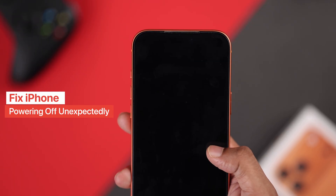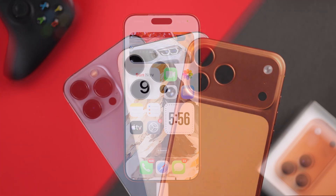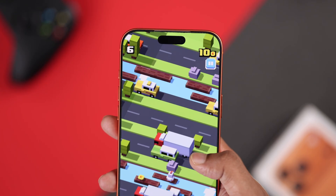Does your iPhone randomly shut off even with battery left, or does it turn off by itself? Try these steps — they may help you fix your iPhone without repair or losing data.